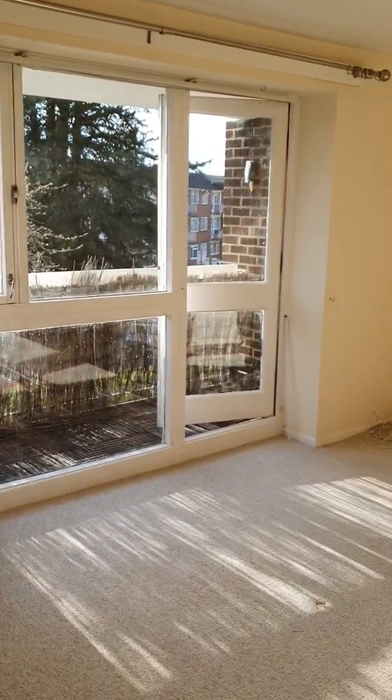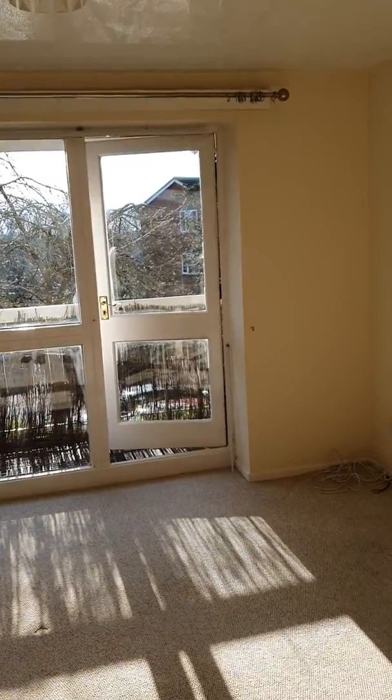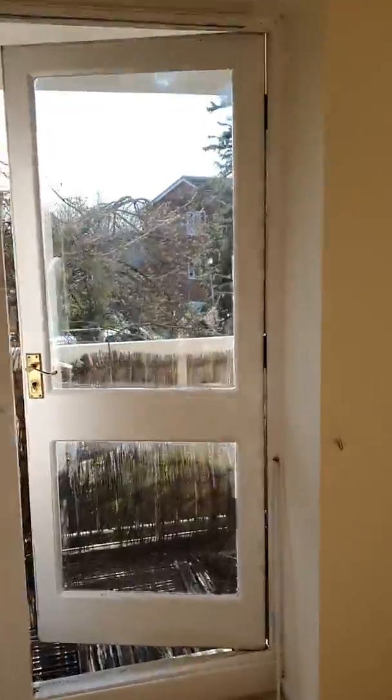Leading on into the studio space, which is separate from the kitchen. The studio space has fitted storage and also a door leading to a balcony.